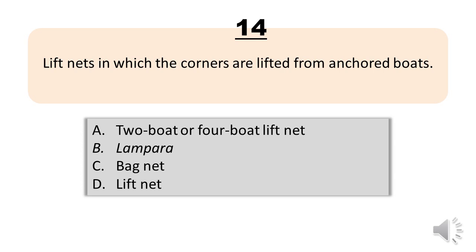Question number fourteen. Lift nets in which the corners are lifted from anchored boats. A, two-boat or four-boat lift net. B, lampara. C, bag net. D, lift net. The correct answer is letter A, two-boat or four-boat lift net.